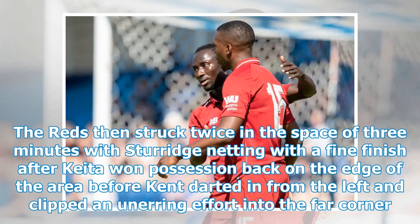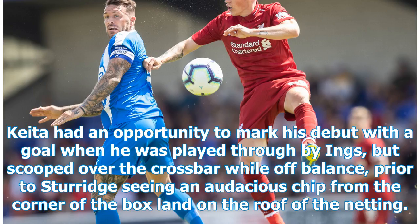The Reds then struck twice in the space of three minutes, with Sturridge netting a fine finish after Keita won possession back on the edge of the area, before Kent darted in from the left and clipped an unerring effort into the far corner. Keita had an opportunity to mark his debut with a goal when he was played through by Ings, but scooped over the crossbar while off-balance, prior to Sturridge seeing an audacious chip from the corner of the box land on the roof of the netting.